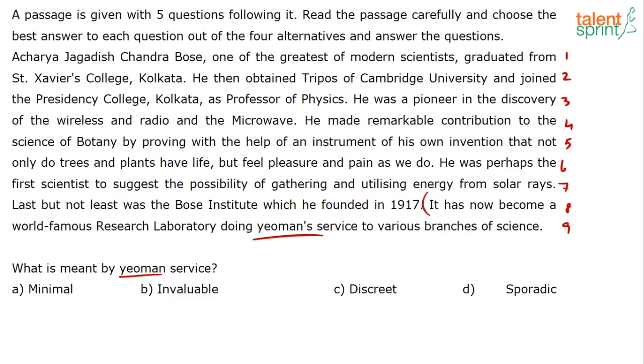The sentence reads: 'It has now become a world famous research laboratory doing yeoman's service to various branches of science.' Is the sentence giving a positive or negative meaning? Positive. Correct. I have clue words: 'world famous,' 'service to various branches of science' — obviously it's giving a positive meaning. So I need to look for a synonym from the options. Minimal — not a very positive word. Discreet — an unrelated word actually. Sporadic — not a very positive word.